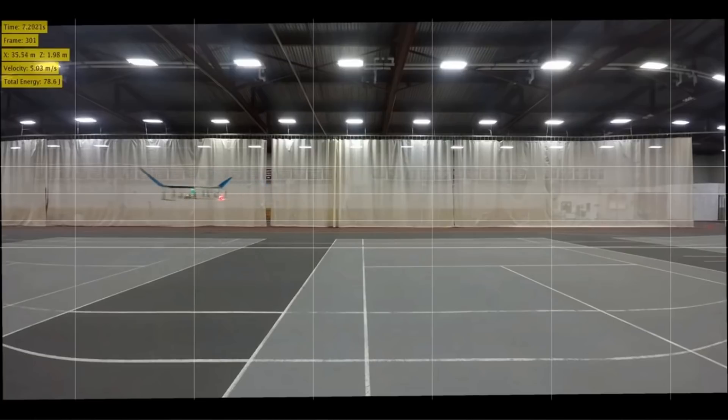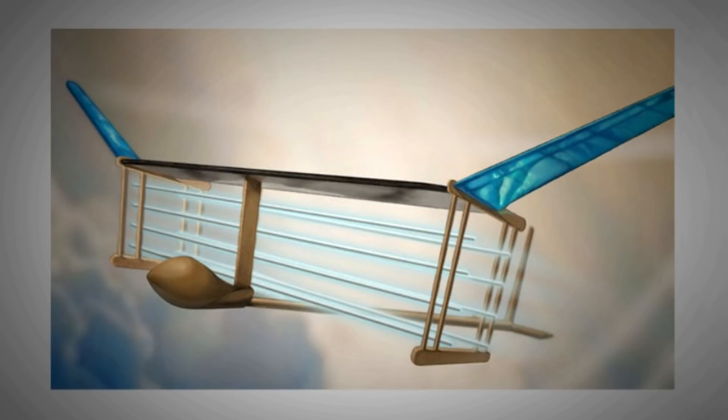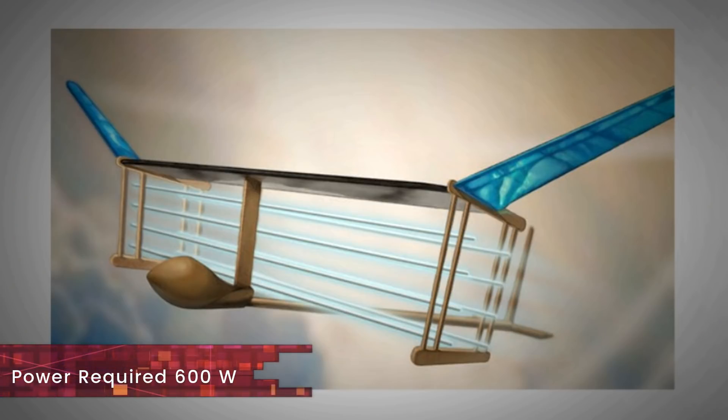The model at MIT was able to complete a 60-meter flight. The total weight of the aircraft was 2.45 kilograms. The potential difference across the electrode was about 40,000 volts, and the power required to maintain those voltage levels was 600 watts.